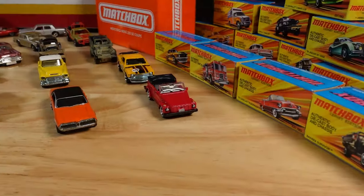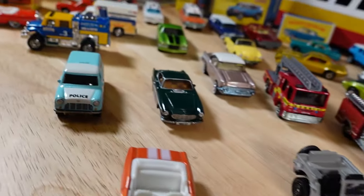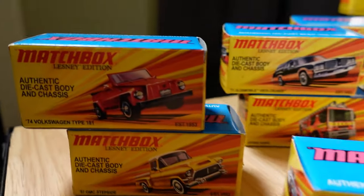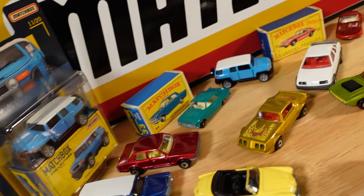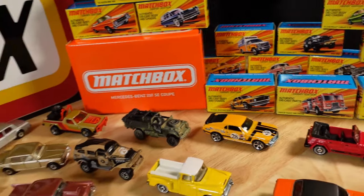So as we pan around for the final Hollywood style helicopter end shot, please like, share, and leave a comment down below. Tell me what your favourite era of Matchbox cars is, and I'll see you in the next one. Hope you enjoyed the show.